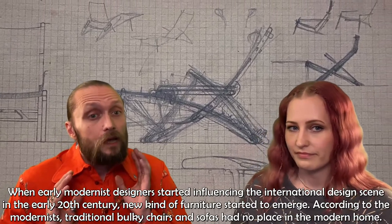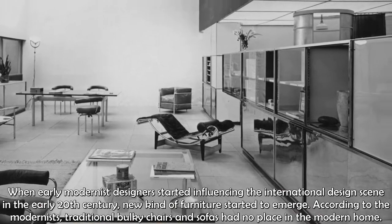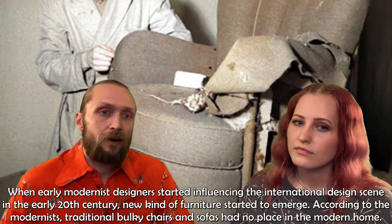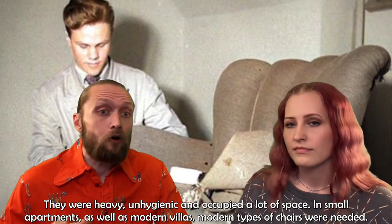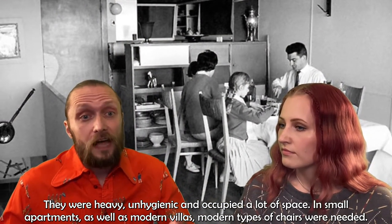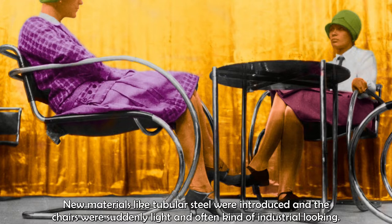When early modernist designers started influencing the international design scene in the early 20th century, new kinds of furniture started to emerge. According to the modernists, traditional bulky chairs and sofas had no place in the modern home. They were heavy, unhygienic, and occupied a lot of space. In small apartments as well as modern villas, new types of chairs were needed. New materials like tubular steel were introduced and the chairs were suddenly light and often kind of industrial looking.